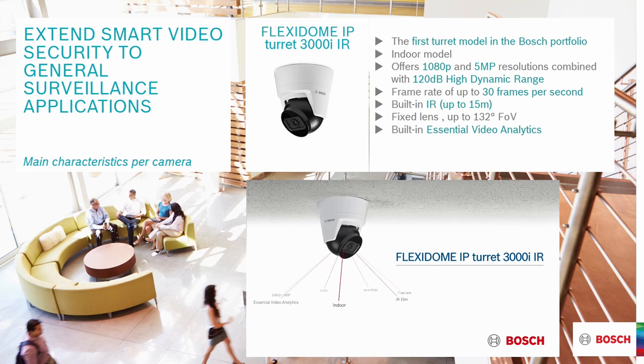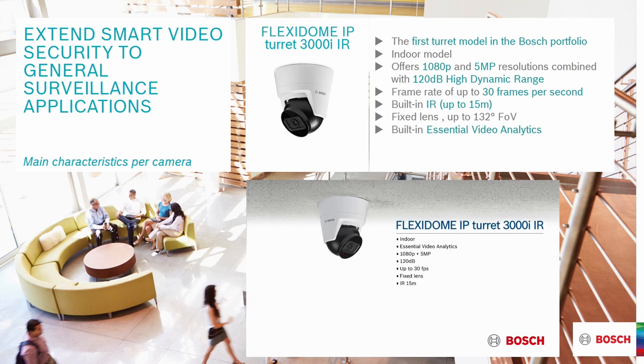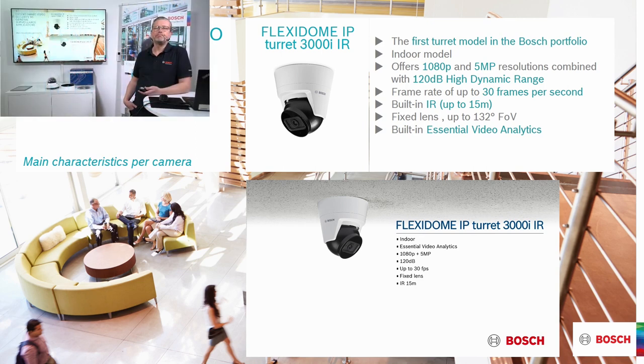The third member is a turret camera — the first time Bosch introduces a turret camera into this series. It shares many components with the micro dome but has built-in infrared illumination up to 15 meters. It offers a few different lens versions, going up to 132 degrees field of view, and has essential analytics. Stay tuned for separate webinars on essential and intelligent analytics.